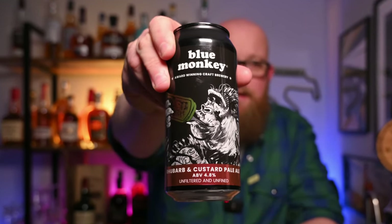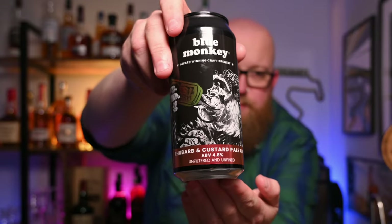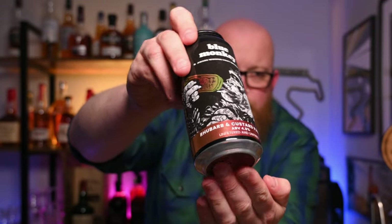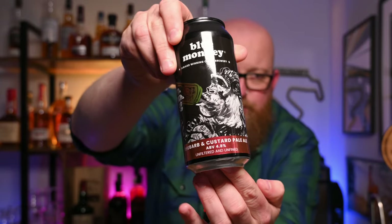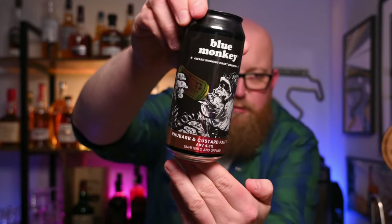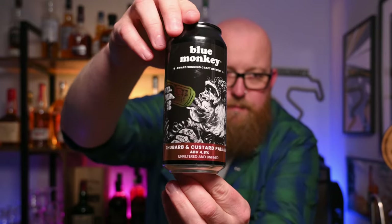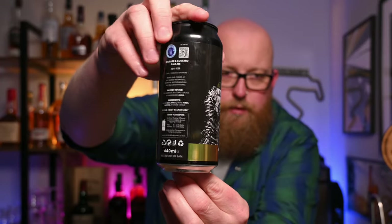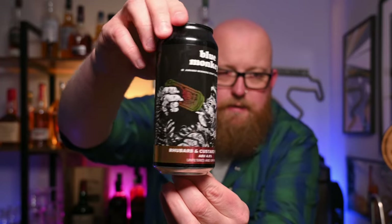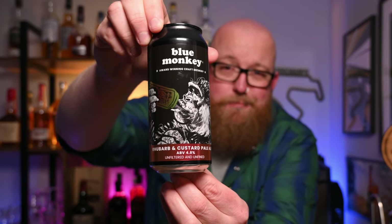No messing around then, quick look at the can before we break into this beer. It's got the new Blue Monkey Craft style, as you'd expect. This one is kind of a two-tone shift — it goes from orange, red, yellow, a bit of green. Sometimes it's properly like chameleon paint. It's very cool, it has to be said. I'm thirsty and this sounds like an absolute treat.